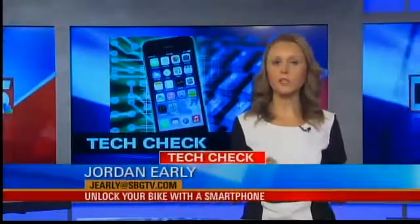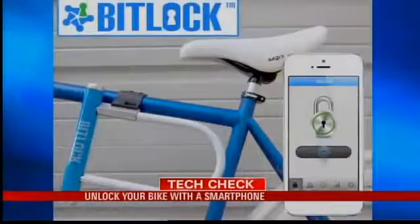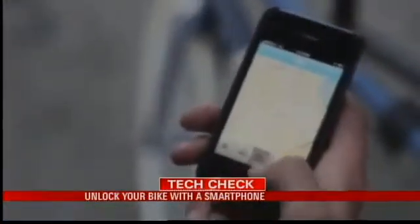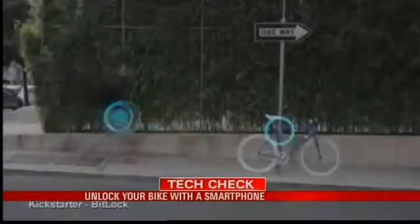Keyless entry — it's used to unlock your front door, car doors, and now it's ready to unlock your bike. BitLock is the brainchild of San Francisco-based engineers Mesh Motion. They're on Kickstarter promoting their smart bike lock, which uses your smartphone to unlock. The entire process is hands-free and virtually thought-free.